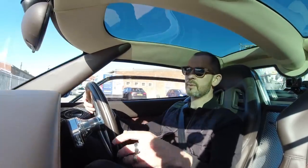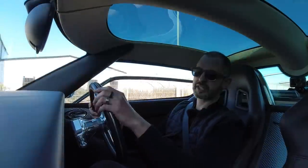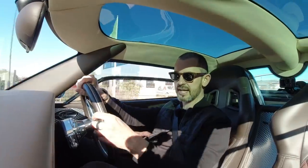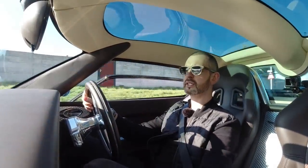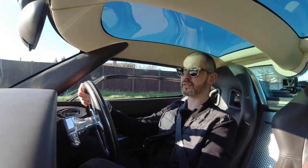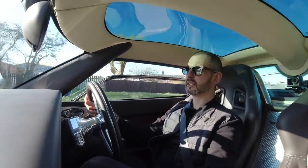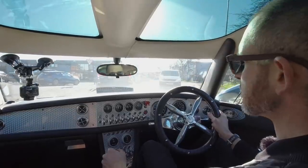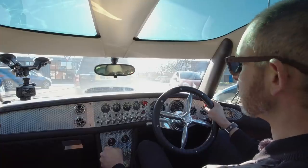I have to say a big thank you to Adrian Flux Insurance, who I insure my cars with, because I managed to get cover to drive this car today. I'm not going to lie — we were always intending to drive one of these cars, I just wasn't sure whether I could get cover on a Spiker for a couple of hours of filming. Bearing in mind this is a quarter of a million quid's worth of car nowadays, and not just that, an extremely rare car. When was the last time you saw a Spiker on the road, and when was the last time you saw a right-hand drive Spiker?